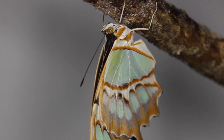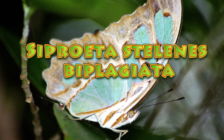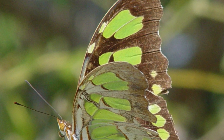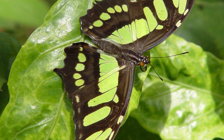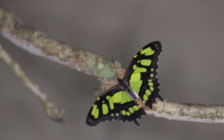The Malachite butterfly, Siproeta stelenes biplagiata, is a subspecies that lives only in South Florida and Cuba. There are other subspecies that are very common in the rest of the Caribbean and in Central and South America — it can be a very common butterfly throughout the American tropics. But in South Florida, biplagiata is our subspecies. We have found this butterfly in Palm Beach, Broward, Dade, and Monroe Counties.